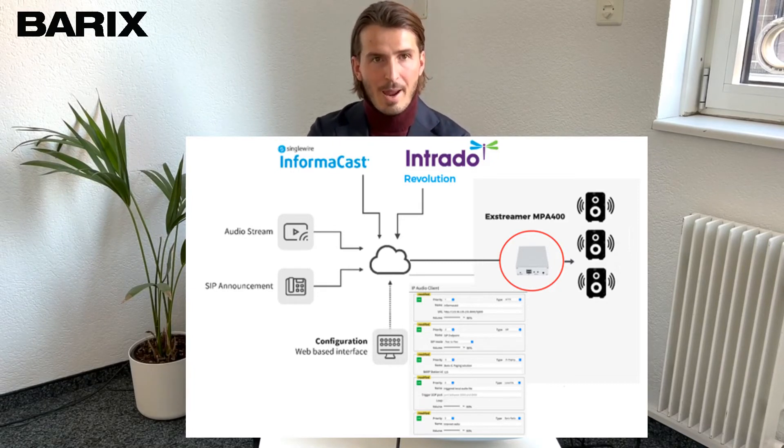The Xtremer MPA 400 can also be configured as a dedicated AES67 receiver decoder, making it compatible with Dante, Ravenna, and Livewire. All these powerful features and the quad-core processor make it the most capable and flexible IP audio decoder amplifier on the market.